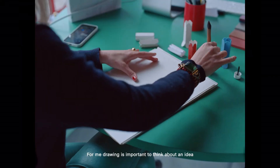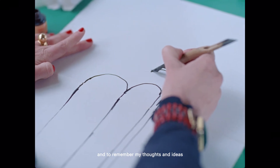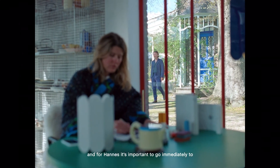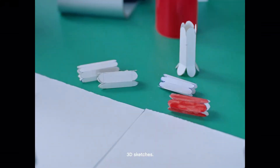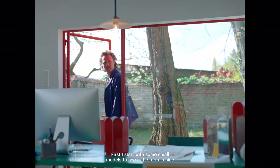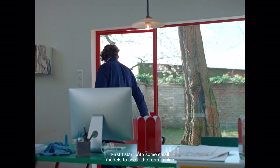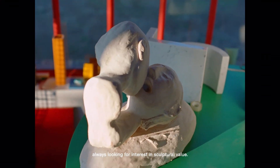For me, drawing is important to think about an idea and to remember my thoughts and ideas. And for Hannes it's important to go immediately to 3D sketches. First I start with some small models, to see if the form is nice and to see if it's in balance — always looking for an interesting sculptural value.